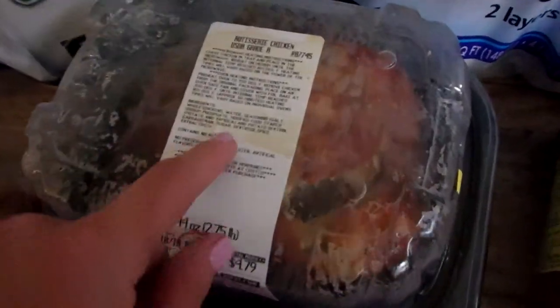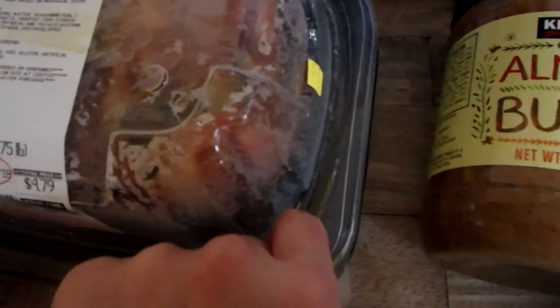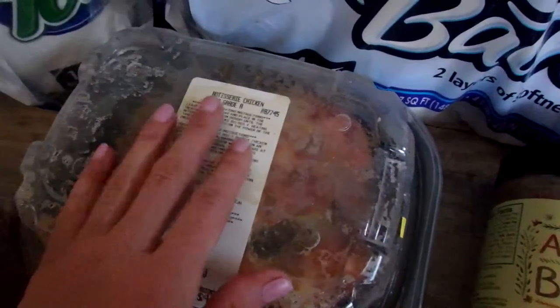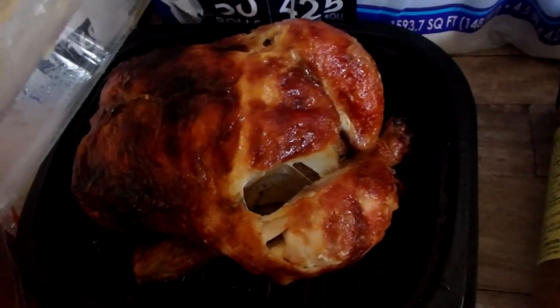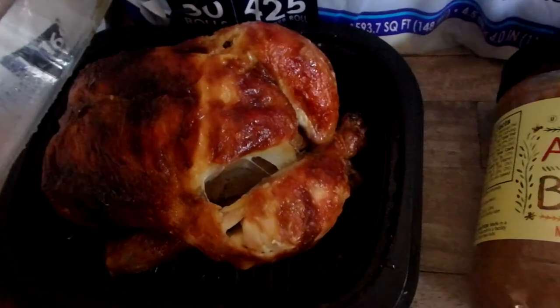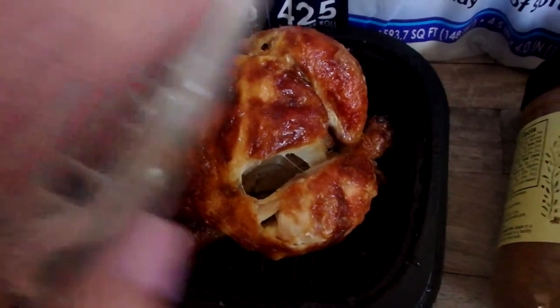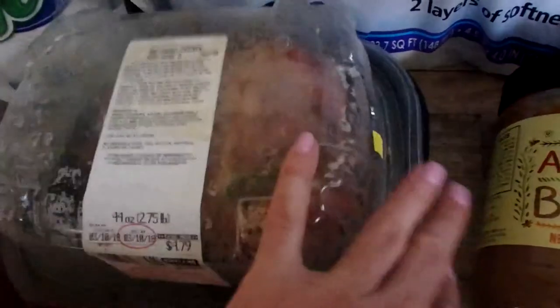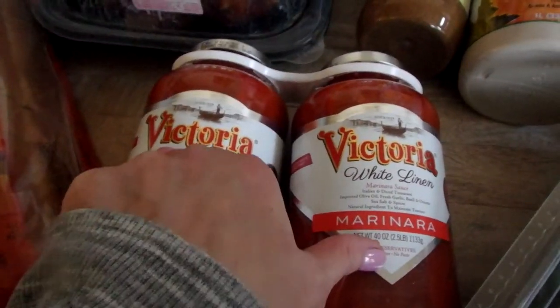Rotisserie chicken — this looks beat up because it tipped over in my car onto one of the rubber mats, so cleanup was easy. But look at the inside — talk about an easy dinner. This is so good. And when all the meat is gone, I boil the carcass and make my own homemade chicken broth. Also some marinara sauces — those came two together.